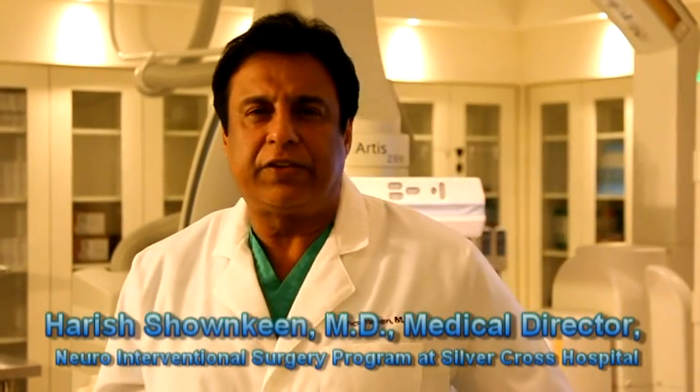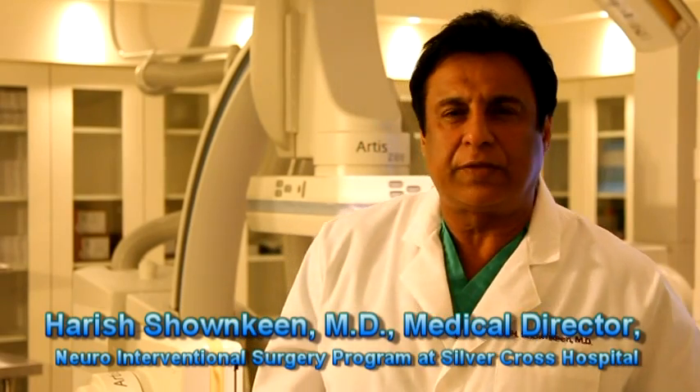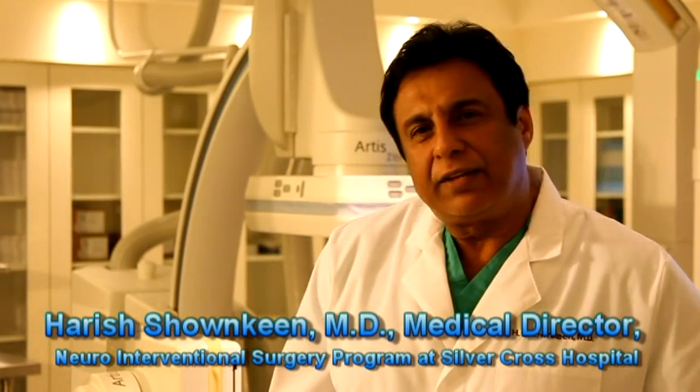Hi, I'm Harish Joaquin, International Neuroradiologist at Silver Cross Hospital. We're on the second floor at our new hospital in the endovascular suite that boasts biplane equipment that is specially designed to treat acute stroke.